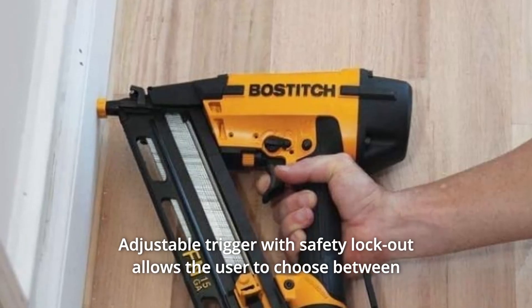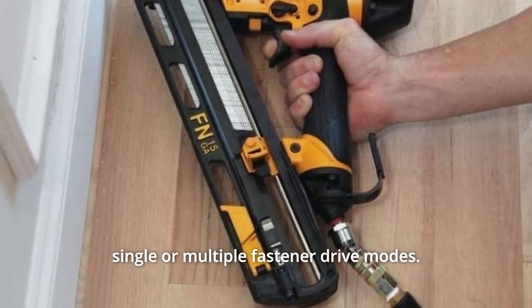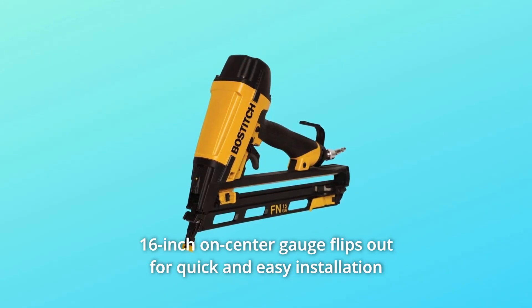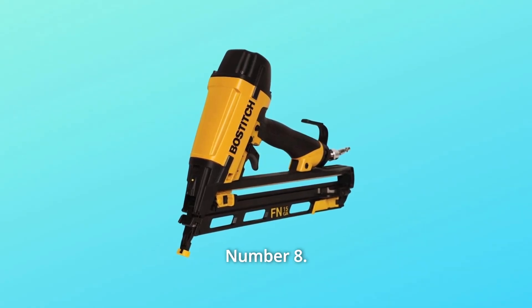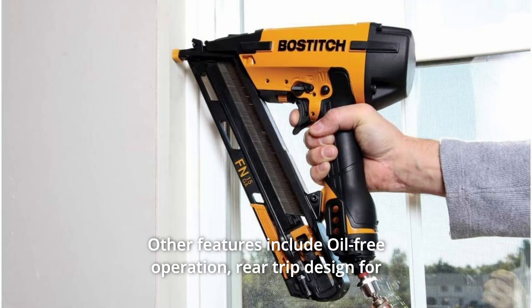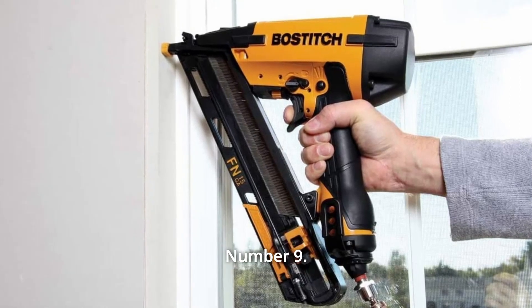Number 6: Adjustable trigger with safety lockout allows the user to choose between single or multiple fastener drive modes. Number 7: A 16-inches-on-center gauge flips out for quick and easy installation of baseboard. Number 8: Other features include oil-free operation, rear trip design for clear line-of-sight, and dial-a-depth adjustment for precise fastener placement.